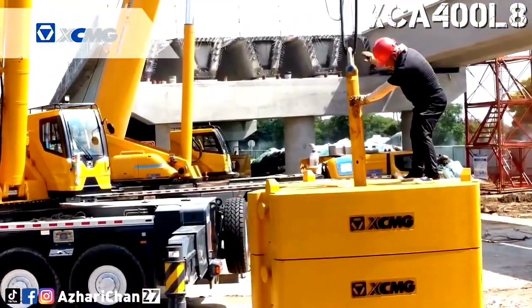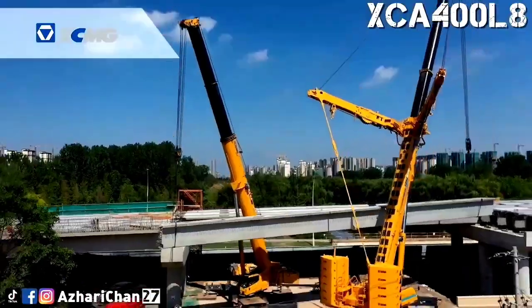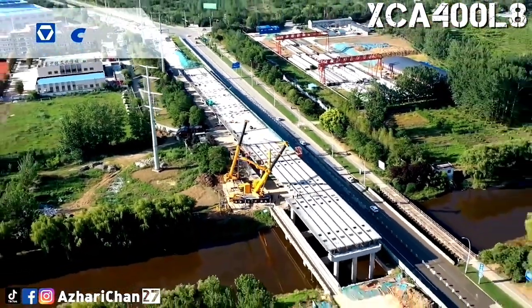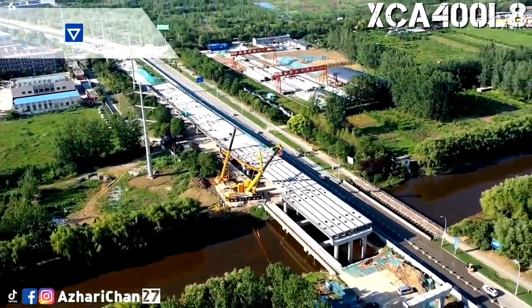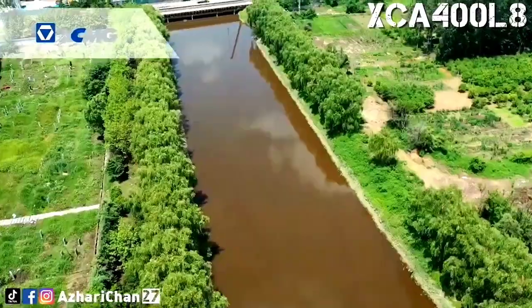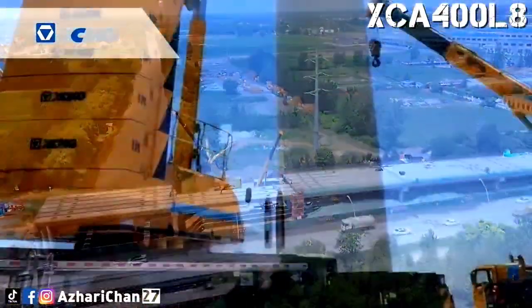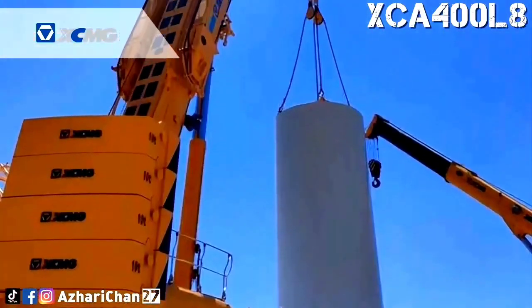The XCA 400 L8 features super lifting multi-mode operation: tensioned operation, semi-tensioned operation, and super lifting operation without dismantling. This reduces auxiliary vehicles and the frequency of disassembly and assembly by 30 percent, making continuous hoisting operations in the field more convenient.